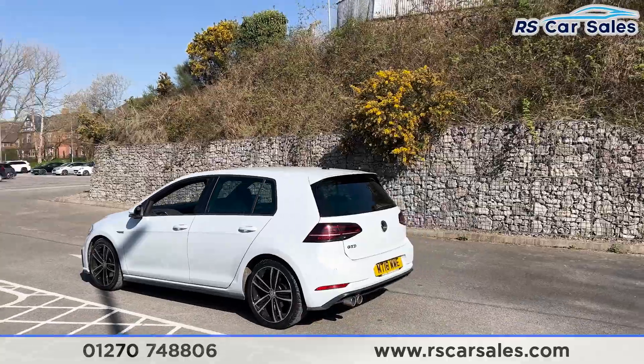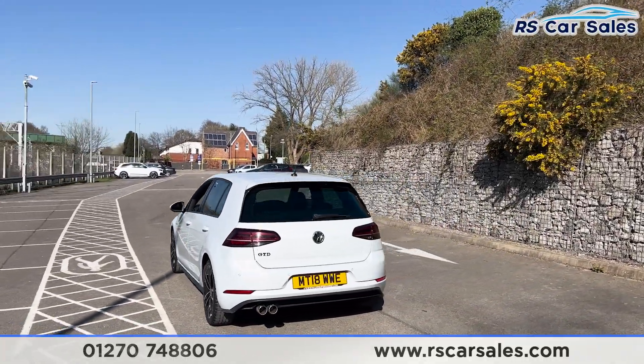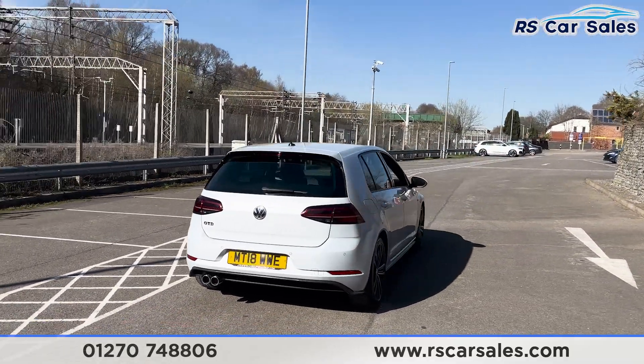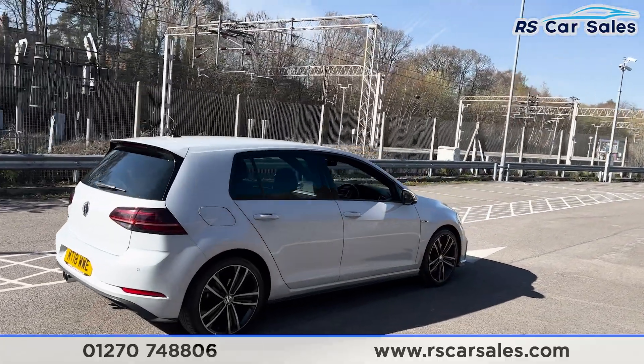We have front and rear parking sensors with a visual display inside. We also have the twin pipe exhaust at the rear with the GTD badging again on the rear tailgate. Back round to the driver's side, you'll find this vehicle is free from any major marks, dents or scratches.